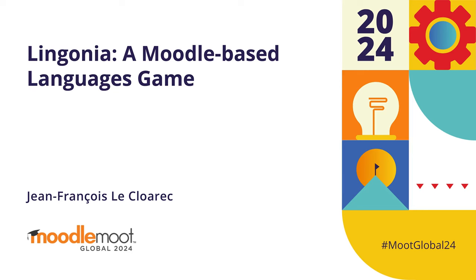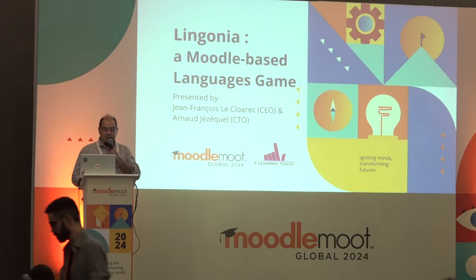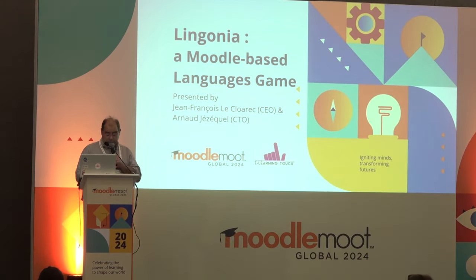Thanks to all. I'm Jean-Posso Le Clorec from eLearning Touch. Today I'm with my CTO, Arnaud, and we can answer your questions.